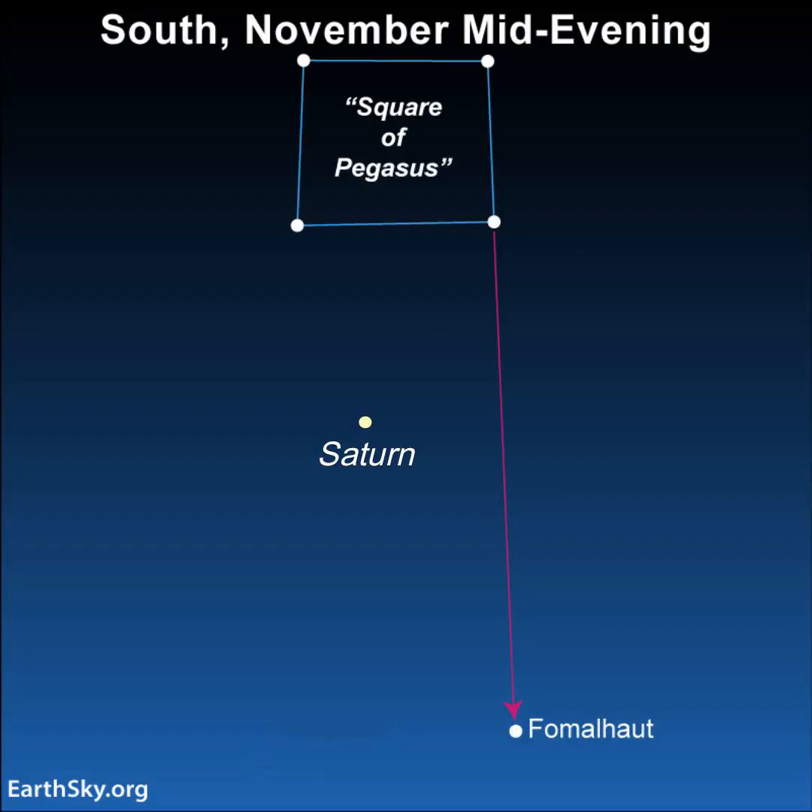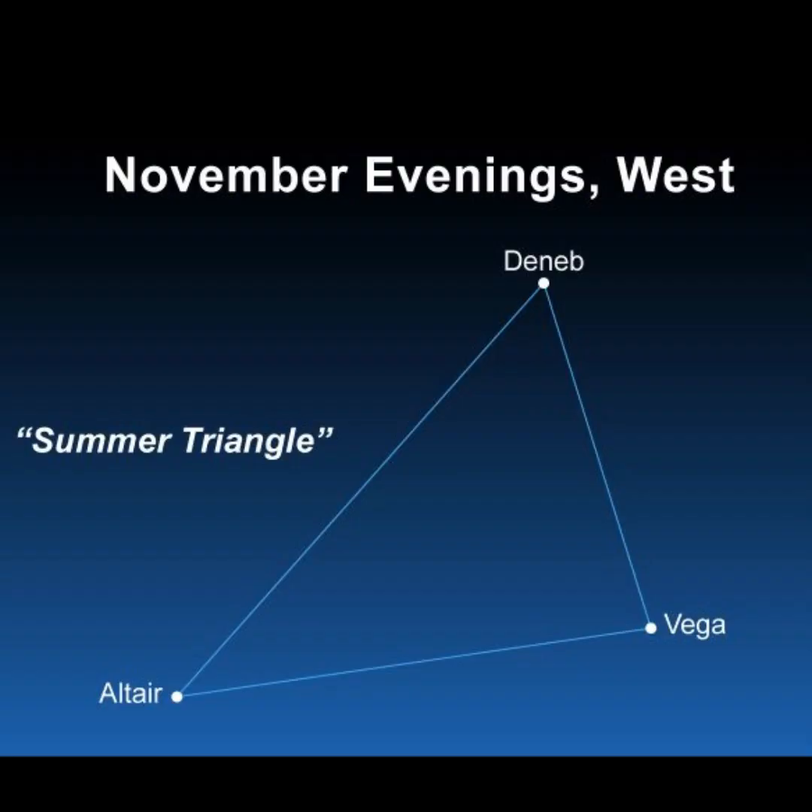Facing south, there's the solitary bright star Fomalhaut. You might spot golden Saturn between it and the Great Square. Toward the west, we've got some of the few remaining summer constellations, including the three stars of the Summer Triangle: Vega, Deneb, and Altair.